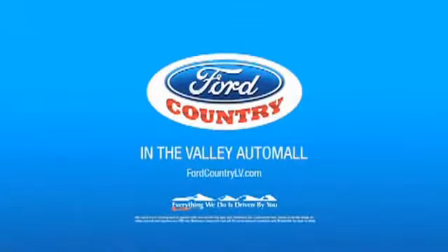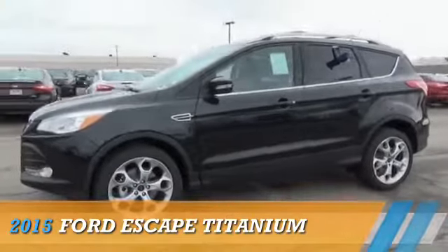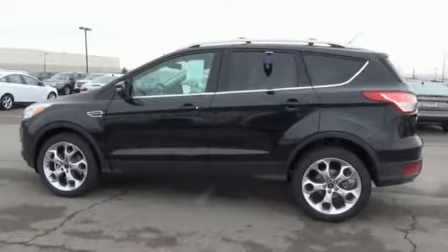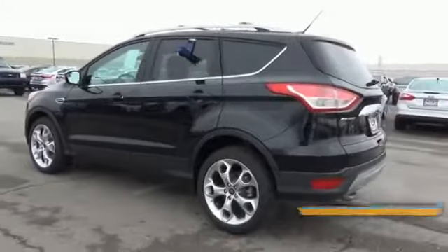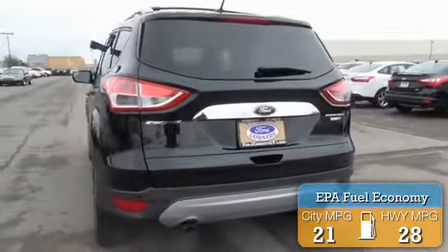Visit Ford Country in the Valley Auto Mall today. Presenting the 2015 Ford Escape. It's powered by a 2-liter, 4-cylinder engine and a 6-speed automatic transmission. Great fuel efficiency saves you money by requiring fewer trips to the gas station.